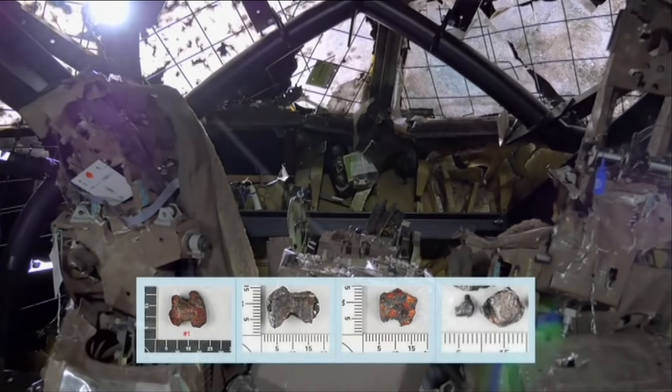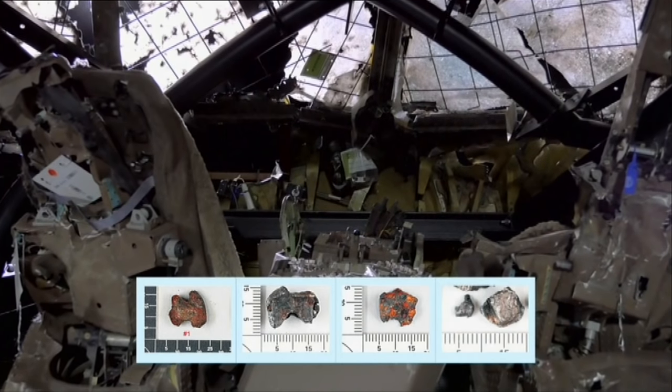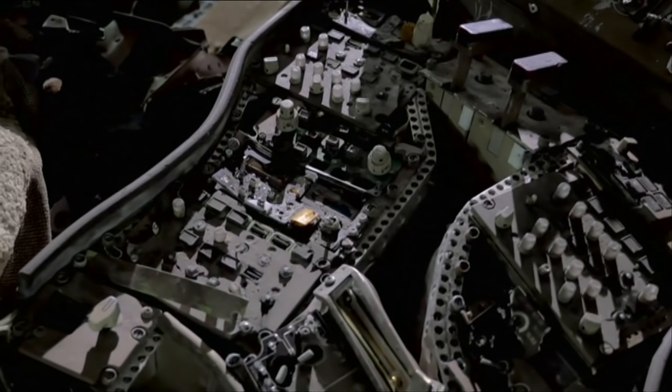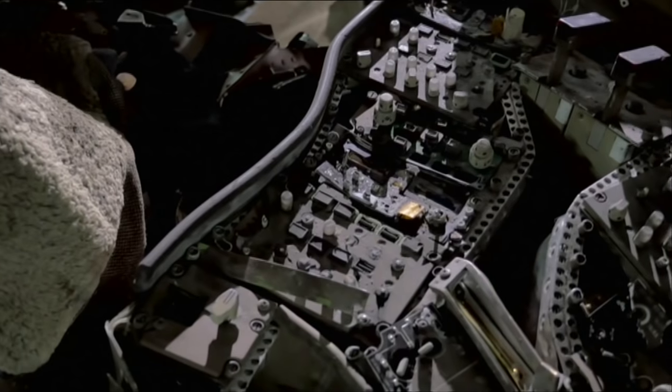The preformed fragments have distinctive shapes — cubic and bow-tie shaped — and were made of a ferrous metal. Some fragments had traces of aluminium and glass on them, proving that they had perforated the aeroplane from the outside. The two left windows of the cockpit particularly show perforation by preformed fragments.